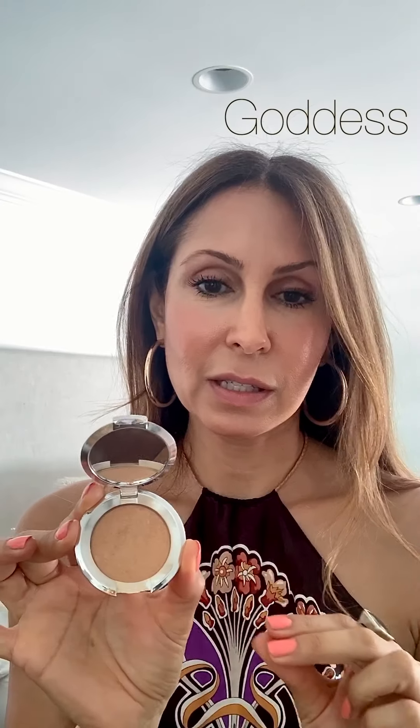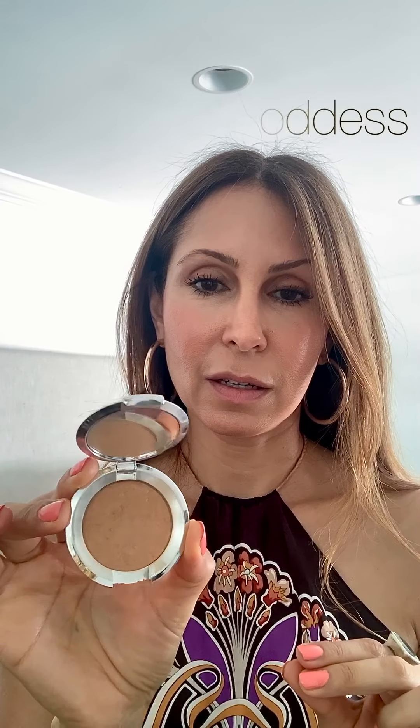I am going to use my highlighter called Goddess on top. This is a skin-tone, peachy, warmer highlighter with a little bit of color. I don't really like highlighters that are white — I think it needs to look like our own skin color, kind of natural for the summer. It's gorgeous.